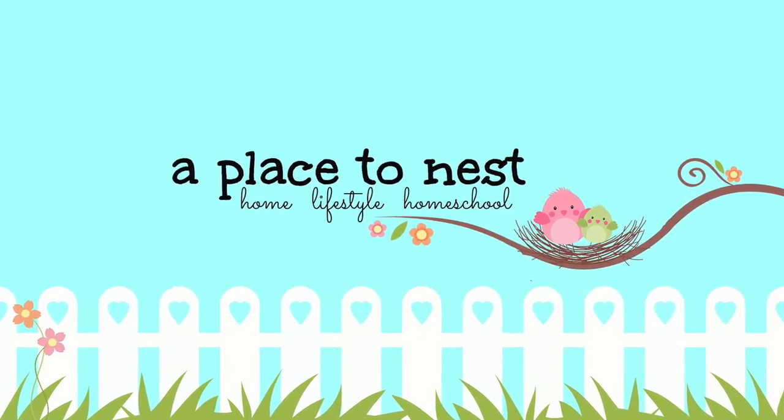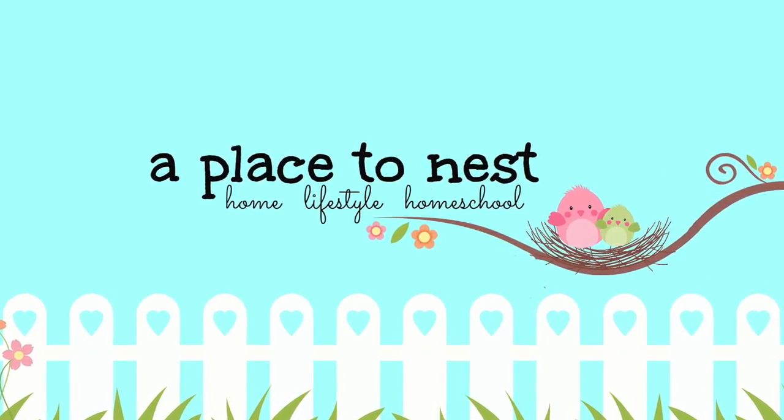How many times have you looked in the car mirror and you have like a third eyebrow that was not there when you left the house? Hey everybody, it's Becky. Welcome back to my channel. If you are new here, make sure you subscribe so you don't miss any of my videos that I do every single week about cleaning, organizing, homeschooling, fitness, and mom life.